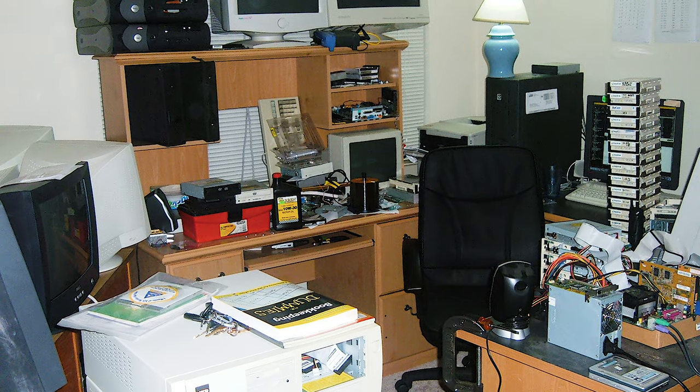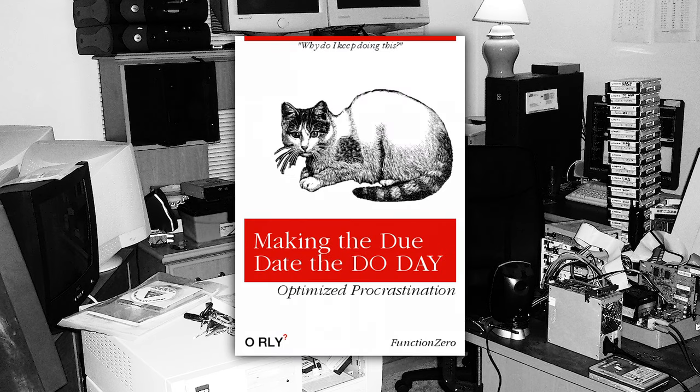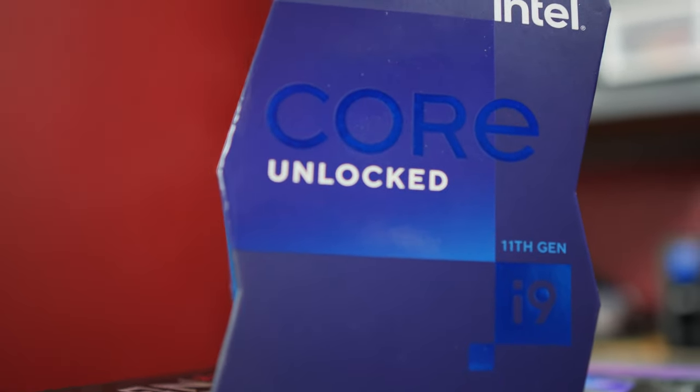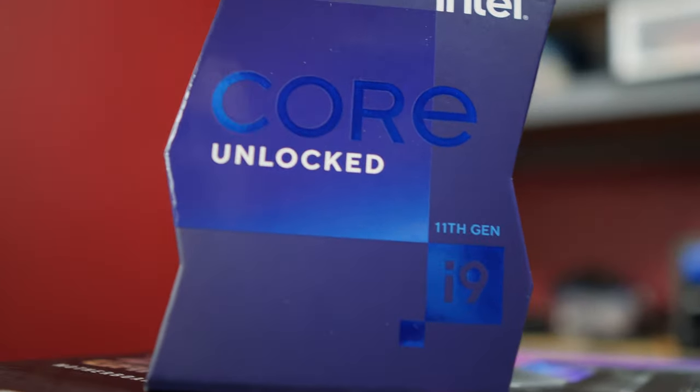This high-end gaming rig with the best consumer processor money could buy and a high-end graphics card — this thing is a business management machine. It's basically a glorified Microsoft Word box. I can guarantee you that Microsoft Word has never run faster. However, it doesn't make sense to buy something like this.